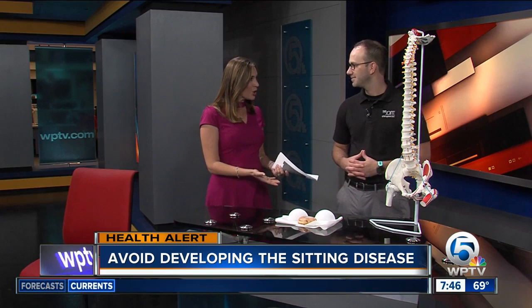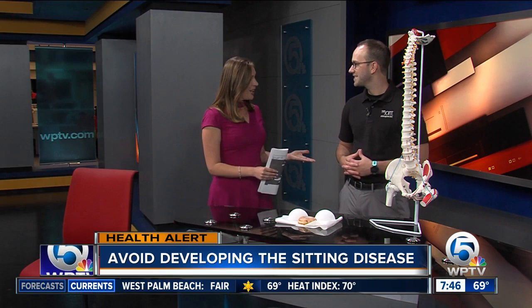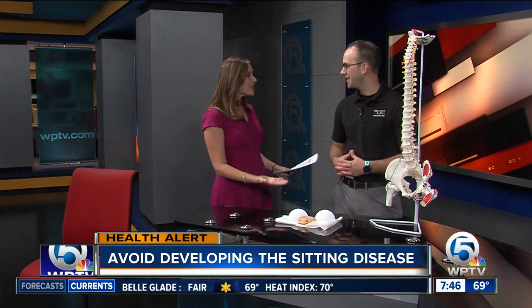Now to an important health alert you may not believe it actually exists, but it does. Sitting disease — it's a real thing. Long days at work, sitting in front of a computer screen, sitting on the anchor desk for a couple of hours. We need to be more active during our day. So this morning, Dr. Brandon Levenick is here from Joint Chiropractic in Palm Beach Gardens, going to educate us a little bit and help you prevent this problem. So thanks for being here with us. Thank you for having me. We decided to stand in an effort to avoid the sitting disease. So tell us first what that's all about.